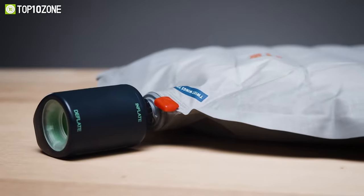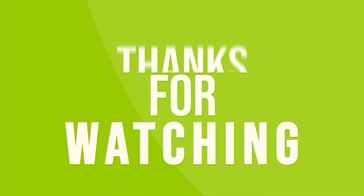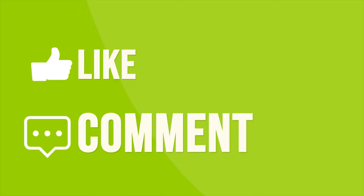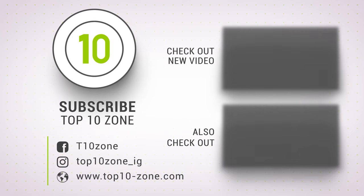So that was our list of the top 10 mind-blowing camping gadgets you should try. Thanks for watching our video. Like, comment, and share with your friends if you found this video helpful. Subscribe to our channel if you want more videos like this on your feed.